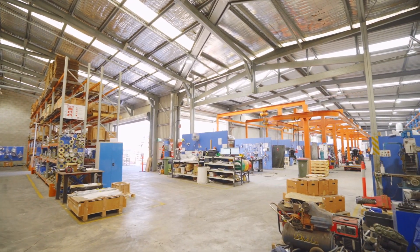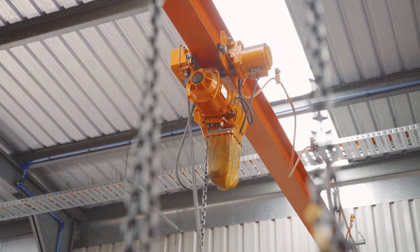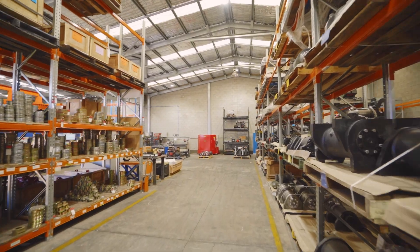This space is ready to go, with plenty of infrastructure installed throughout, including three-phase power outlets, racking and workshop bays.